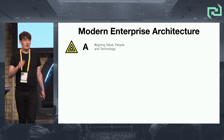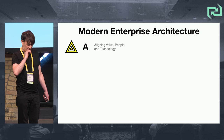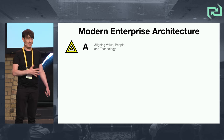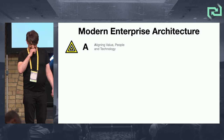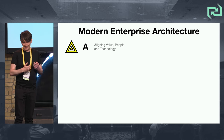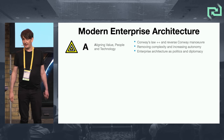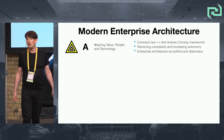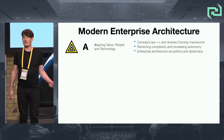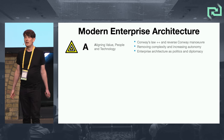A is alignment. Diana said yesterday that alignment was linear — I love this conference. I agree with 99% of things I hear here, and I like that I also disagree with 1%. I don't think alignment is necessarily linear. This is about Conway's Law and the reverse Conway maneuver, a systems approach to that — removing complexity and increasing autonomy in enterprise architecture, and a bit of politics and diplomacy.